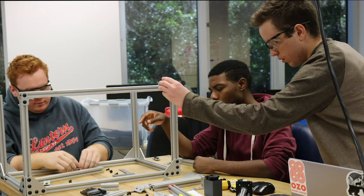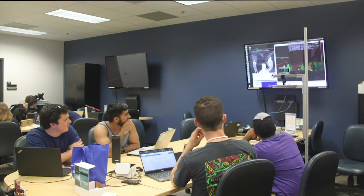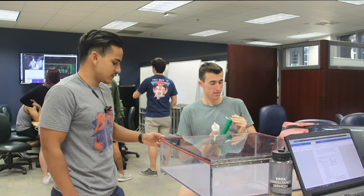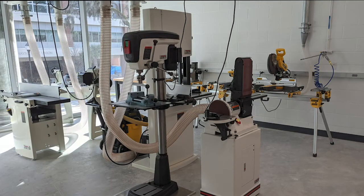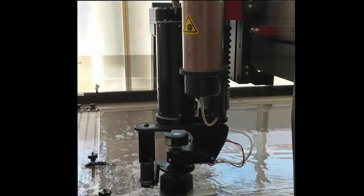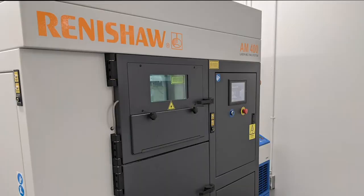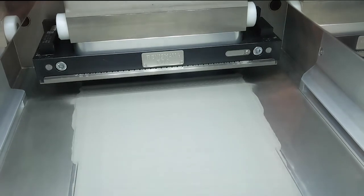IPBD also has six collaboration spaces and teleconferencing capabilities that allow teams to connect with your sponsor. IPBD students can also utilize the state-of-the-art prototyping equipment housed in the new Herbert-Oerthein Lab of Engineering Excellence. Some of the specialty equipment includes the Omex waterjet and the 3D metal printer, which can print a variety of metal pieces similar to a 3D printer.